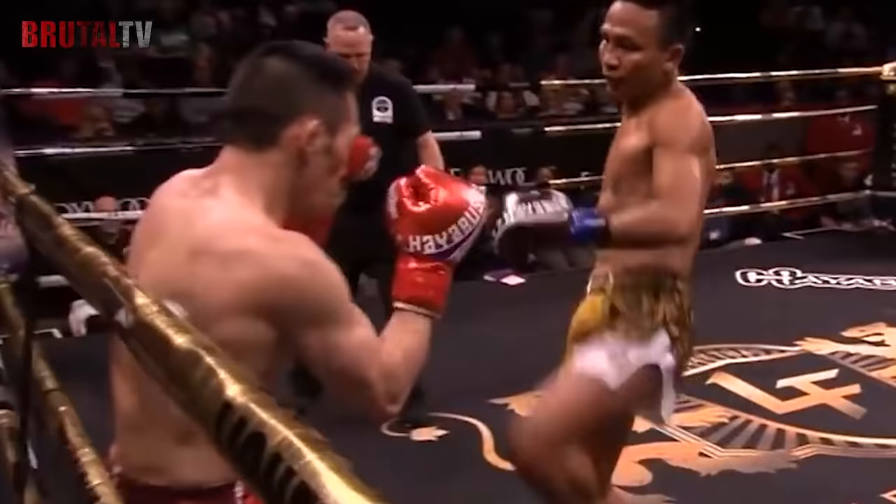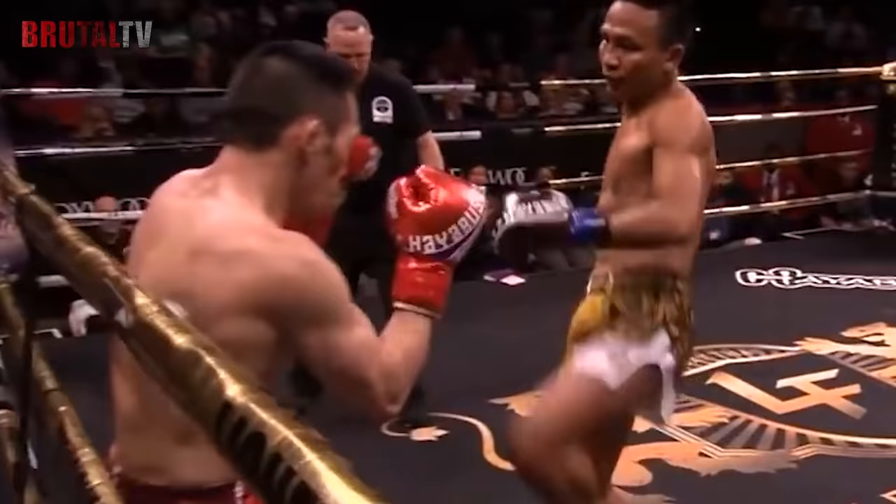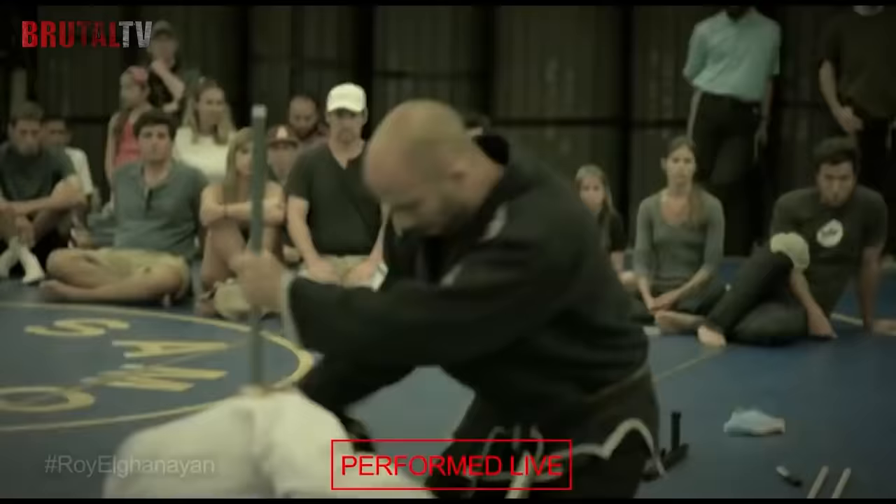We've looked at these five martial arts because they are very effective in a real fight. So, which of these martial arts is most effective in a real fight?